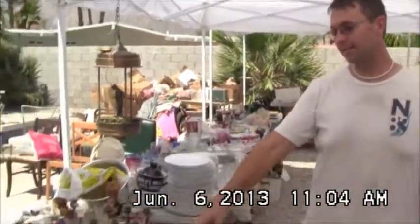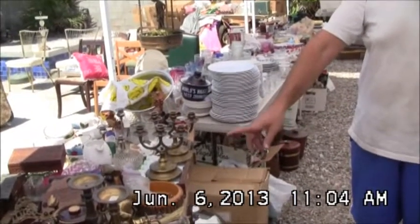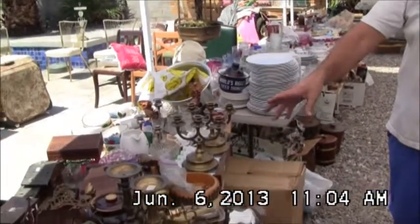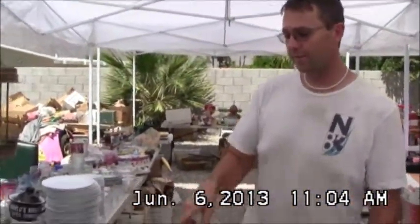We've got a lot of brass items here and some copper. They've all got price tags on from the Little Mouse Antique store. There are quite a few with quite a bit of value — some $30 and $40 items.